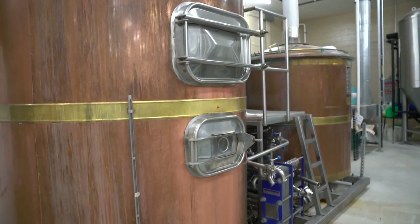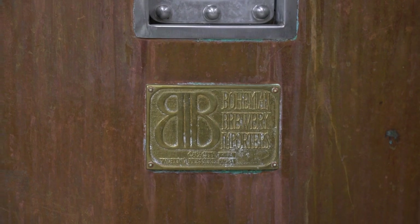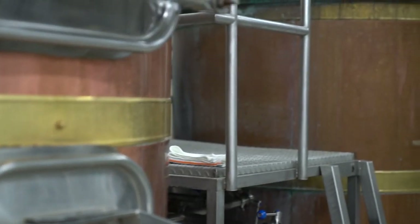Right now we're in our brewery production area. Right here we have the mash tun and then the boiler right here. So this is where everything is made.